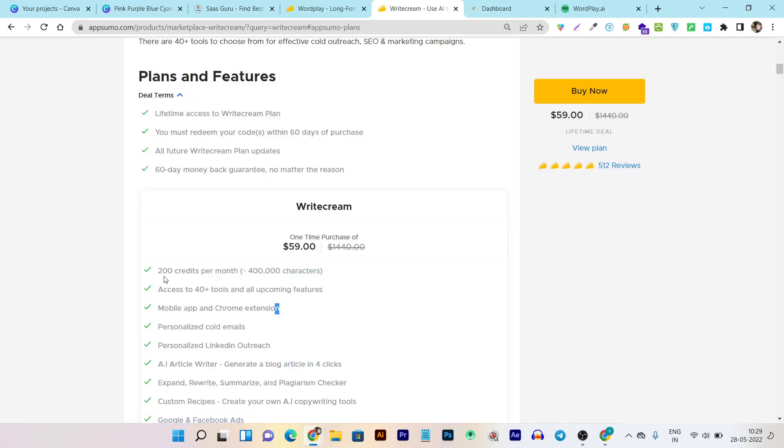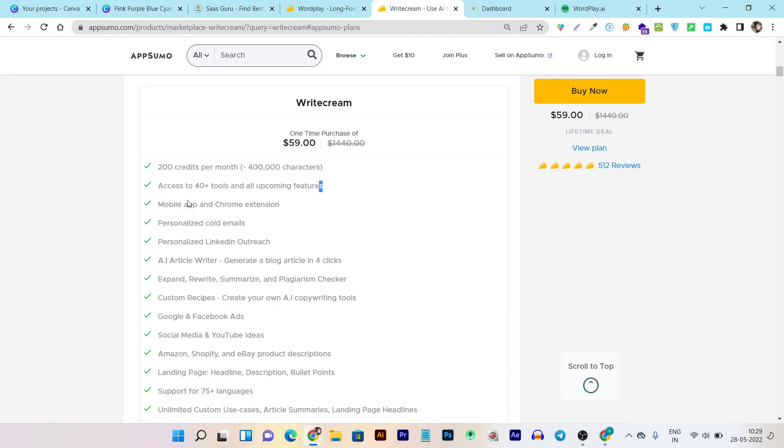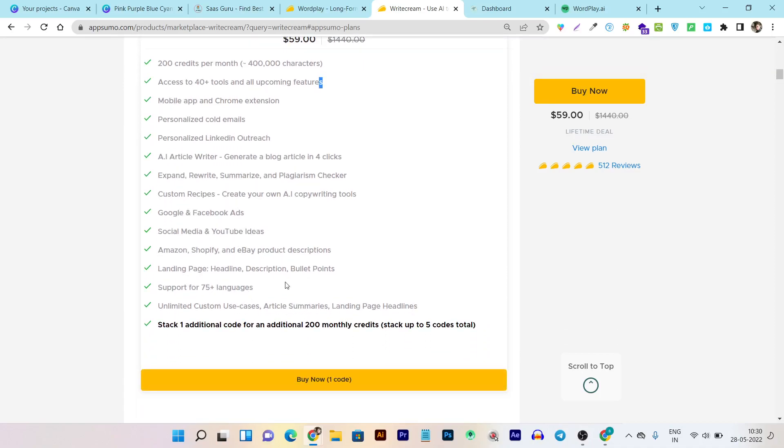Writecream's pricing starts from $59, but here's the catch — you are only getting 200 credits per month, which is pretty low. It is roughly equal to around 400k characters. If they were offering something like 4000 or 5000 words I could understand, but 400k characters is pretty low. If you want more words and characters limit you can check out their other codes, but at the base tier you are getting all the tools, Chrome extension, and everything visible here.